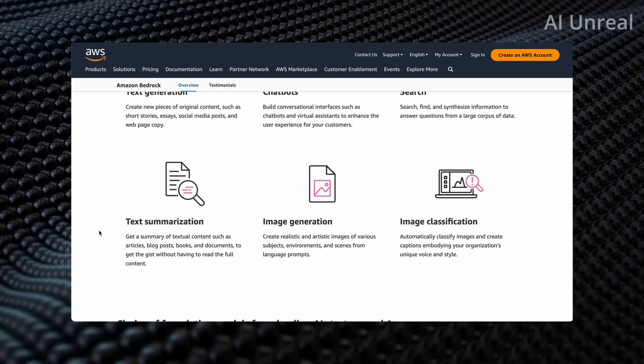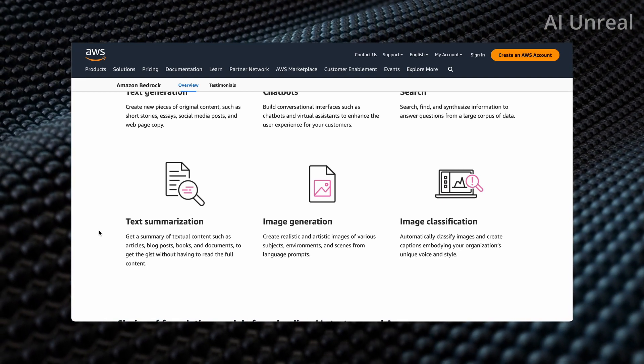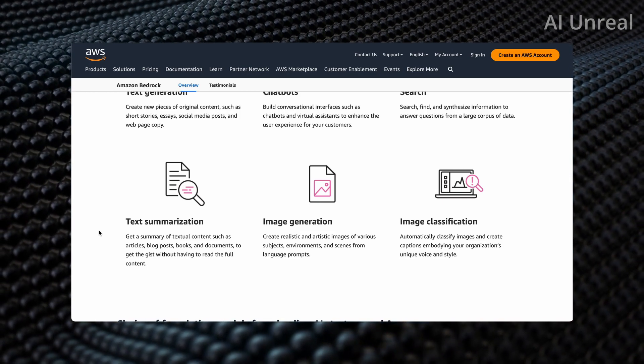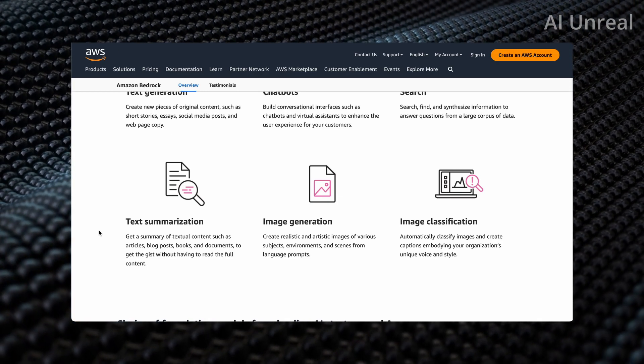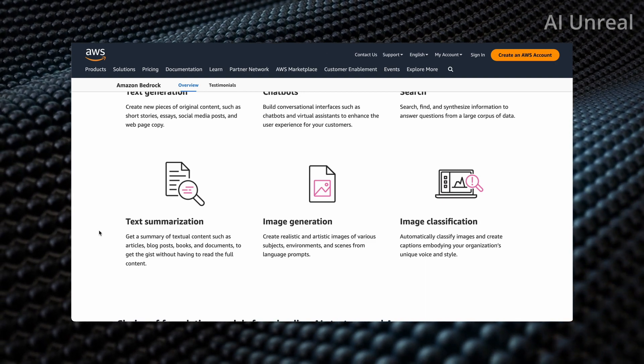Image generation is going to be big as well — Midjourney, Stable Diffusion, you name it. Also image classification, which I haven't seen too many AIs focused on specifically, but for enterprise applications and major companies, this could be very useful for whatever they're trying to do.